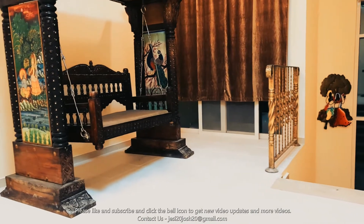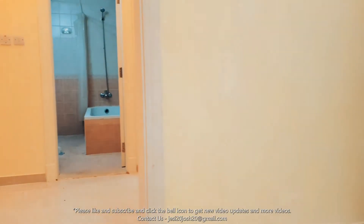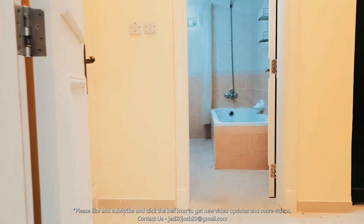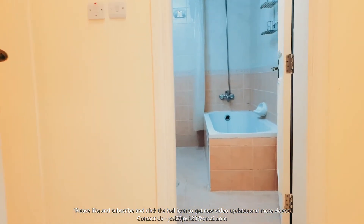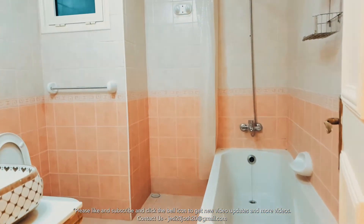There's a sliding window and a balcony. Let's take a look at the master bedroom. Let's go straight away to the bathroom.